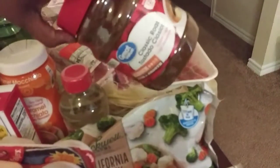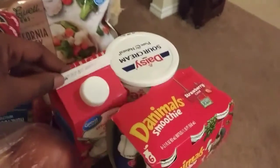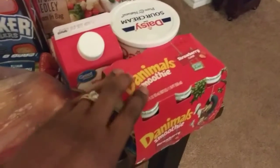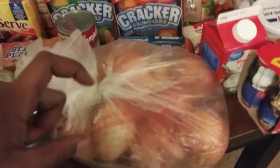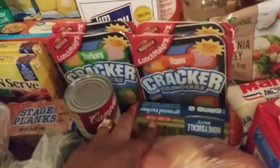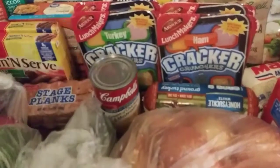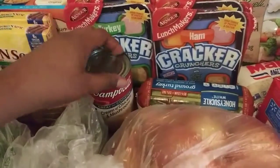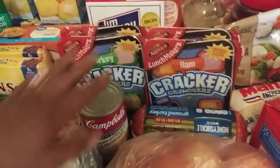Then we have a California medley, a bag of rice, sour cream, heavy whipping cream, Danimals smoothie yogurt things, a bag of onions — I put it in a bag to keep the peels from falling everywhere. A pound of ground turkey, they had it on sale so why not. Some cream of chicken and cream of mushroom mixed, and I bought two turkey and two ham Lunchables.